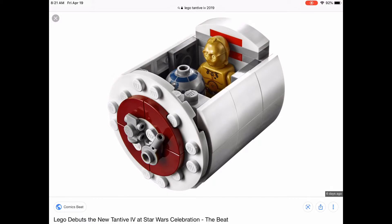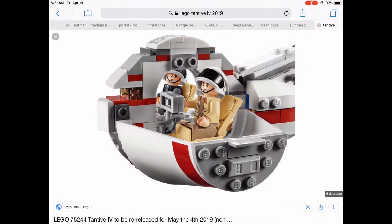The escape pod is a bit of a letdown if I already have the droid escape pod from micro fighters. This one looks bigger and better, but still. I like this set so I'm probably gonna pick it up. I'm not sure if it can fit both droids in with the roof on — C-3PO might be a little too tall.